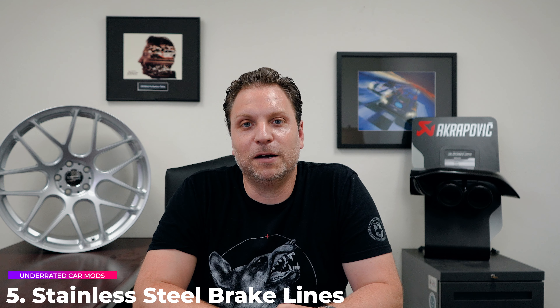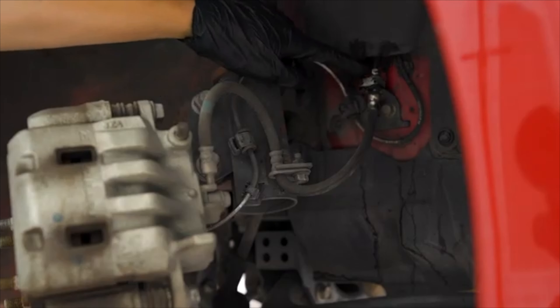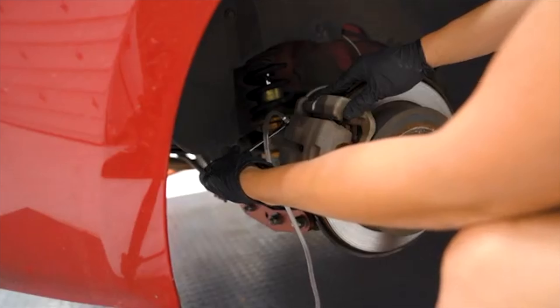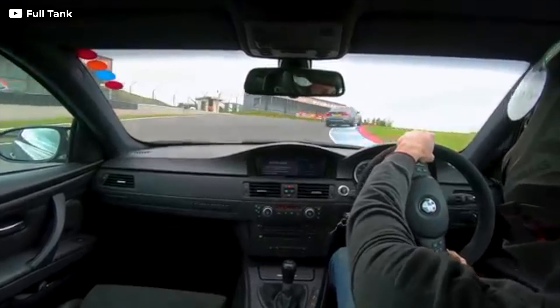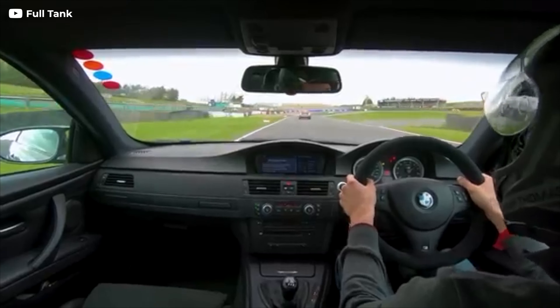Number five — we're going to do brake lines. This is a very inexpensive modification. Doing stainless steel brake lines gives you the feedback you get from your brakes. Everyone thinks about going fast, but they forget that the faster you go, the better you need to be able to stop. Brake lines give you that feedback and are often forgotten when people are doing brake jobs — putting on pads and rotors — but they completely forget to switch out the lines. Not expensive at all; we're talking well under a hundred bucks. Great brands out there include Stoptech, Goodridge, and some others.